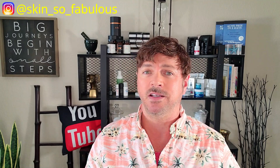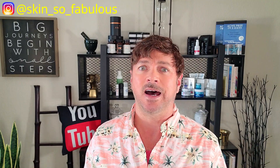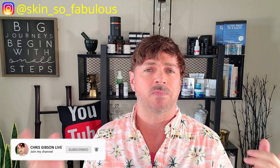Welcome back to my channel. If you're not familiar with who I am, I'm Chris Gibson — a skincare expert here to help you find skincare that will work for you, not into your wallet, and not do more harm than good. If that sounds like something you'd be interested in, please hit the subscription button and the notification bell so you don't miss my videos when they come out each week.